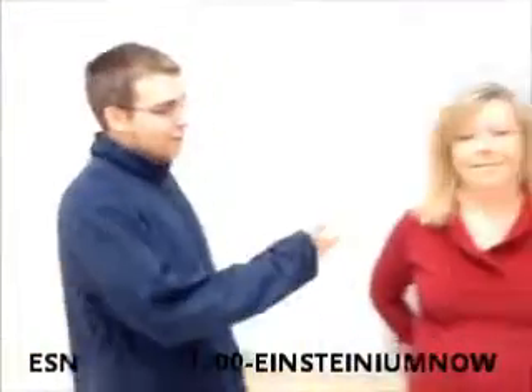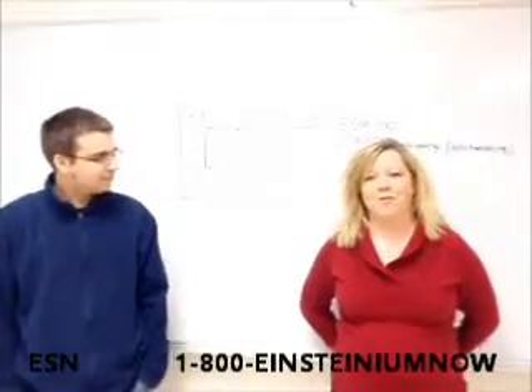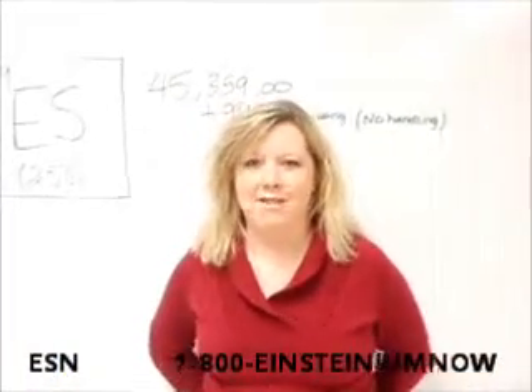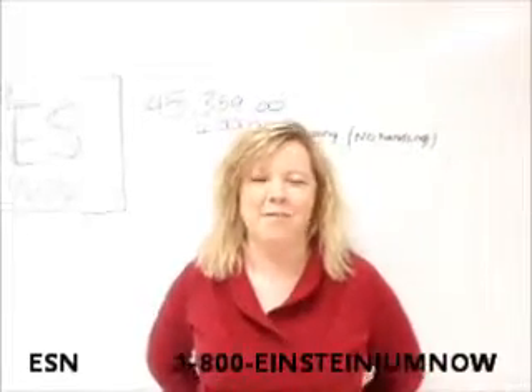I'm here with satisfied customer Ms. Baker. What do you use your Einsteinium for? Oh my gosh, this is the greatest thing. Whenever I'm at home and I'm cleaning things up, I just get out my Einsteinium and it vanishes those stains that I couldn't get rid of. It's the best thing ever.